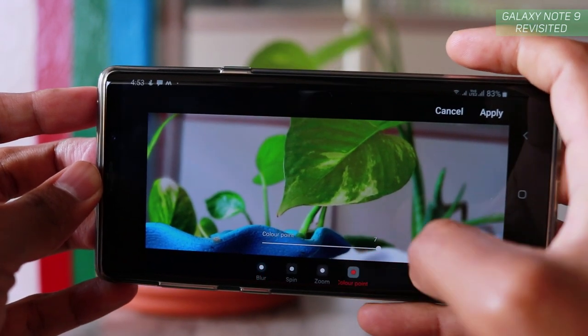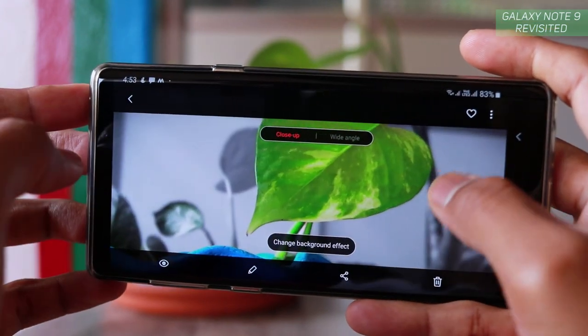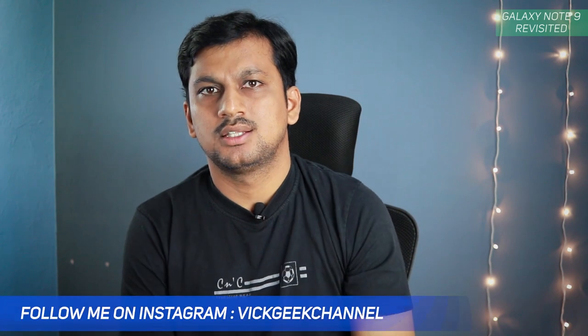My outdoor camera settings videos were shot on the Note 9 most of the time — check my channel for those. The only negative is that sometimes while recovering highlights in editing, a weird diagonal watermark-like mark appears on certain images. When you bring down the highlights, you can see that diagonal watermark. I've zoomed in to look at it and posted on forums where others have reported the same issue, but it hasn't been fixed with updates. It's not visible all the time, but it shows up during editing.